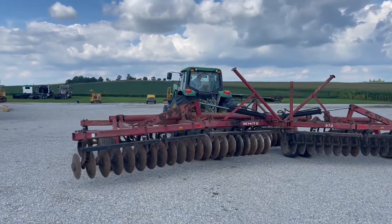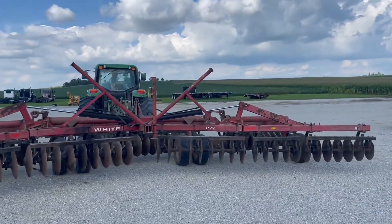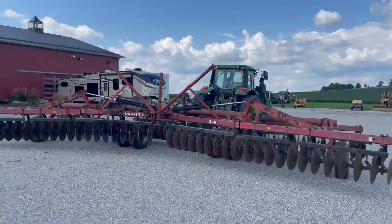Nice, big, wide unit. We got a little drip around the cylinders, but it sure ain't bad. It seems to be a pretty good white 272 disc.